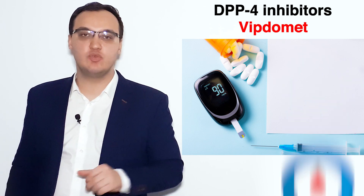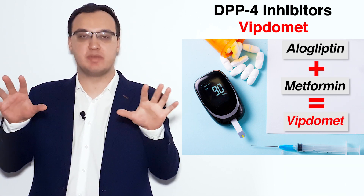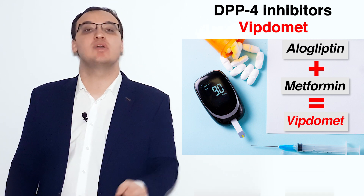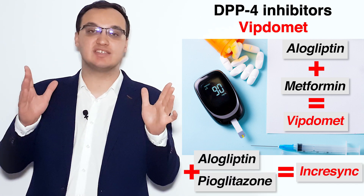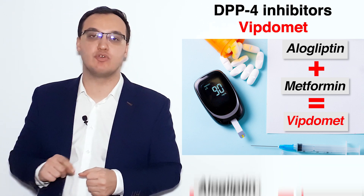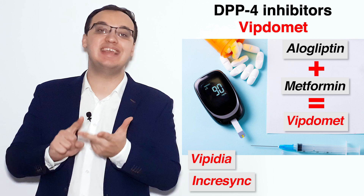Let's look at Viptomet. We are dealing with alogliptin and metformin — this is a combination. When we give alogliptin alone, then it's Vipedia. When we give alogliptin together with pioglitazone, then it's Incresync. So we have these trade names to remember: Vipedia, Viptomet, and Incresync.